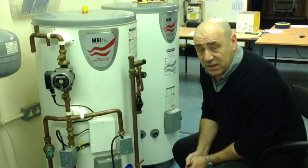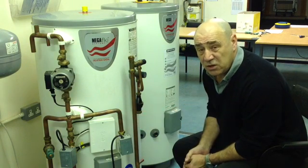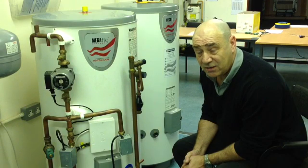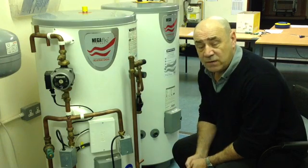If you intend to have a hot water system, please ensure that if it's going to be a Megaflow, you get a qualified, experienced installer and they do the job properly and as per the manufacturer's instructions. I can assure you 90% of your problems will evaporate overnight.